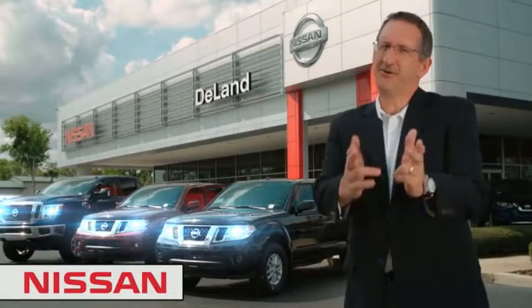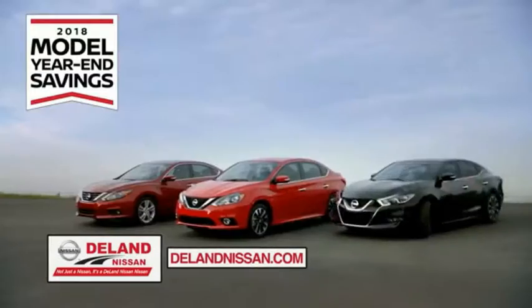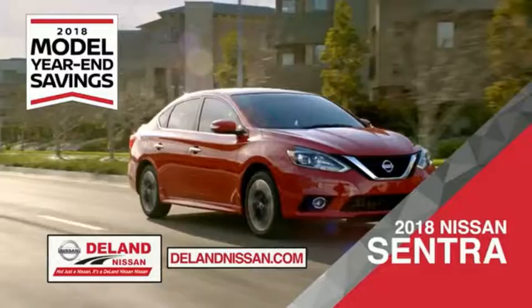I'm Kurt. Before you buy, give us a try. Get ready to play big and save big with DeLan Nissan during the 2018 model year-end savings event. Save on the 2018 Nissan Sentra, impressively styled and crafted just for you.